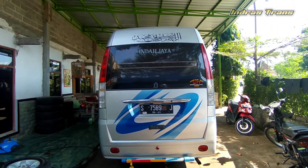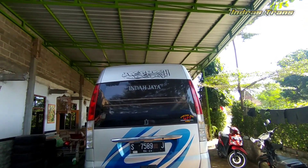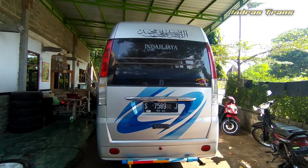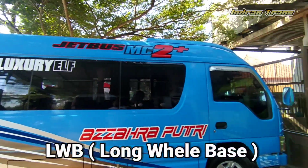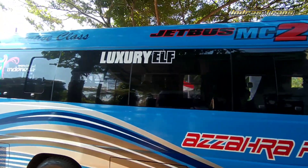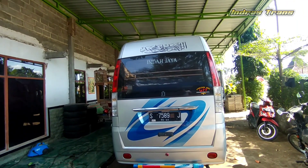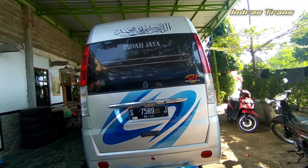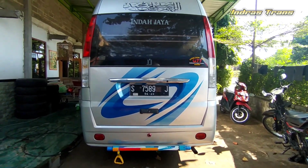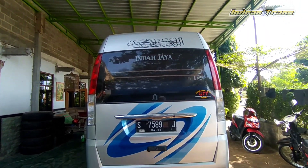Tampilan dari belakang seperti ini, Elf Short tipe NKR 55. Kalau yang Elf Long itu NKR 55 LWB — ada tambahan LWB-nya. Kalau Elf Short, hanya NKR 55. Secara tampilan saya rasa tidak ada bedanya dengan bodi-bodi yang lain seperti yang sudah saya review sebelumnya.